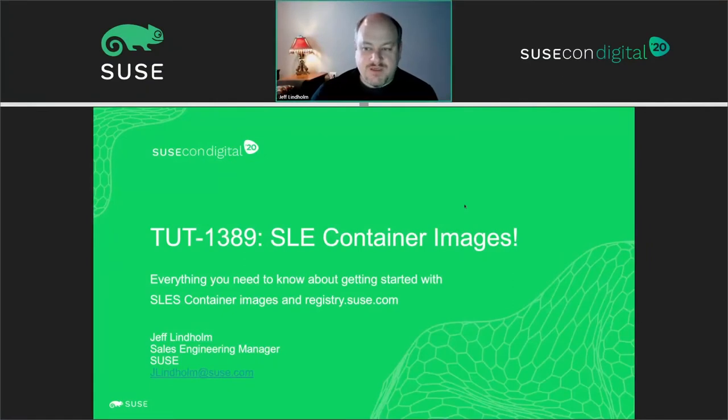Hi, my name is Jeff Lindholm. I'm a sales engineering manager with SUSE out of Detroit, Michigan. I'd like to welcome you to my SUSECon digital session: Sleek Container Images — everything you need to know about getting started with SLES containers and registry.suse.com.